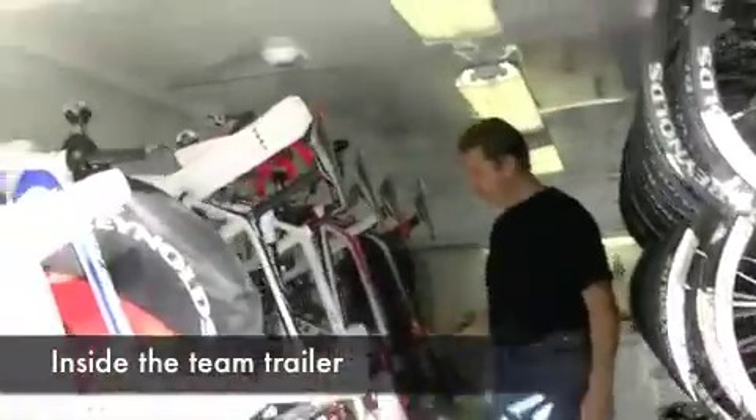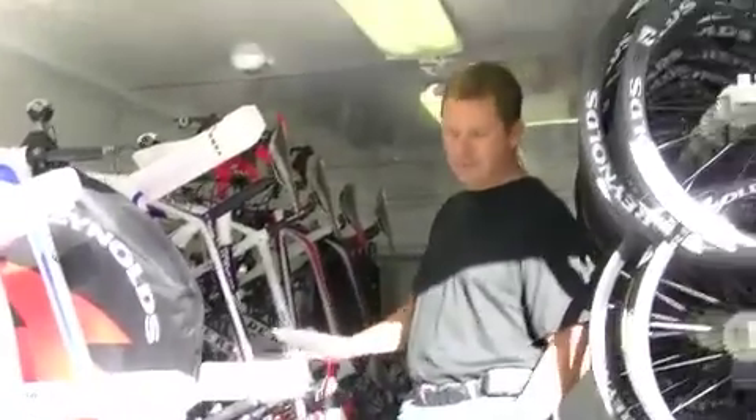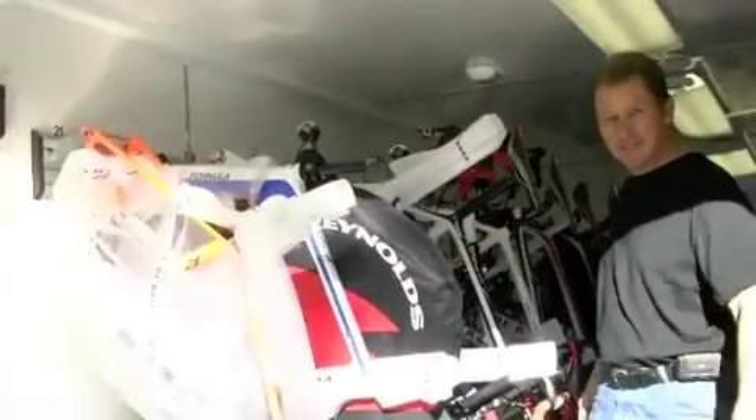This is the Team Trailer — totally customized for exactly what we're looking to do here. We can put about 45 bikes in this trailer: 30 sets of wheels on this side, 25 bikes on the side and another 20 down the center.